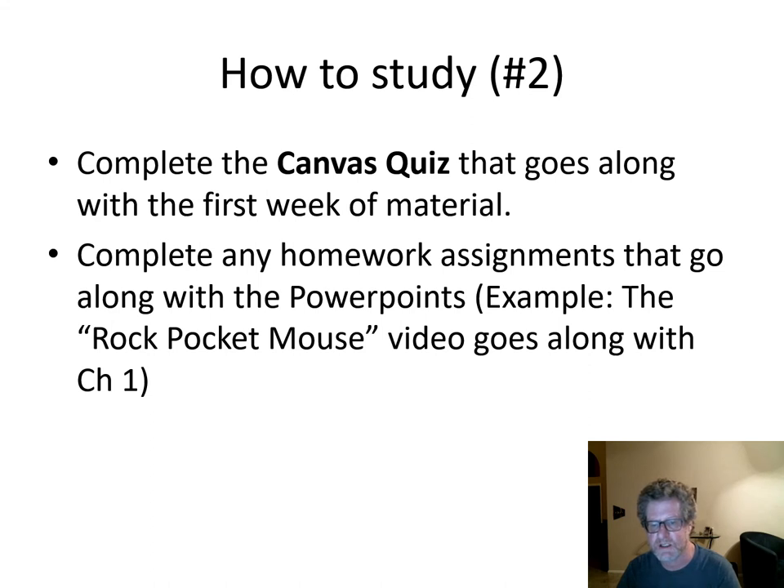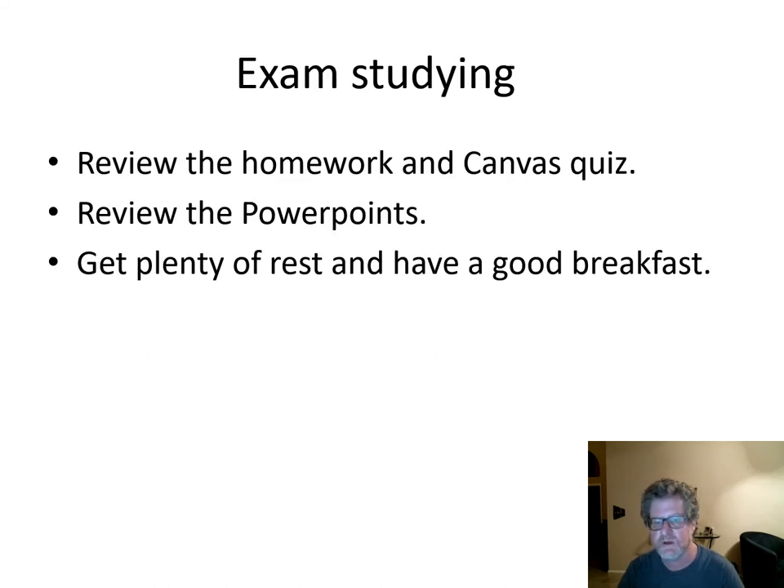At the end of the second week, you'll have an exam. To complete that exam, be sure you review your homework, the answers on the Canvas quiz, the PowerPoints, and any other homework you've had. Get plenty of rest, have a good breakfast, and you should be successful on the exam.